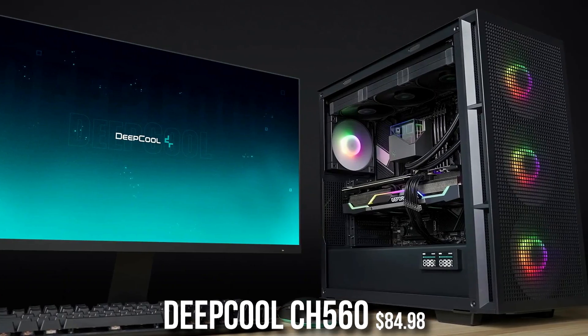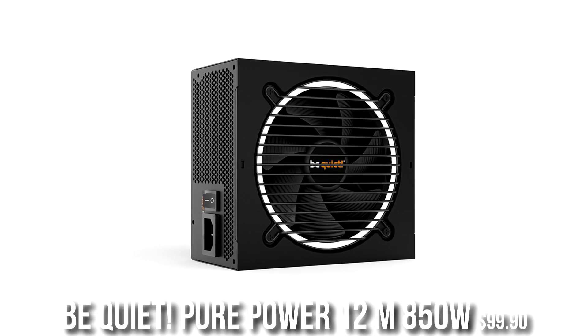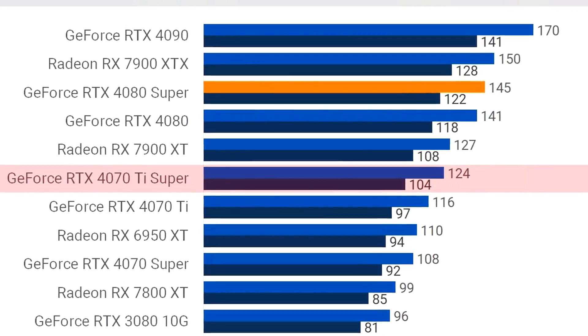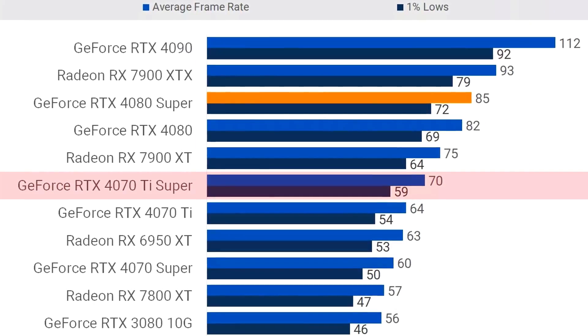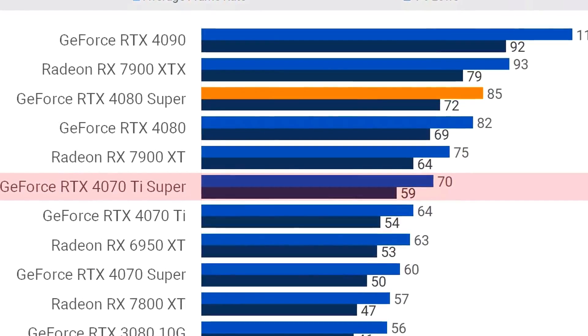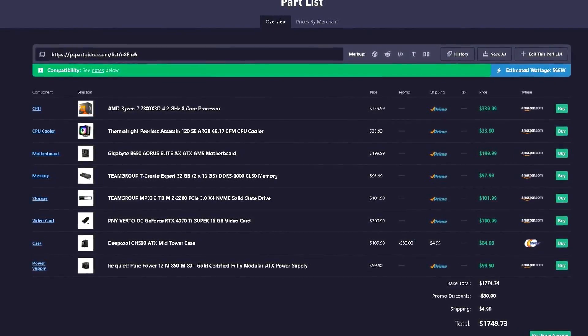For the case, you get the Deepcool CH560 — in my opinion the best looking case on the market, with four pre-installed RGB fans and a front mesh panel for excellent airflow, priced at $85. You get the same 850W Be Quiet power supply. In high demanding titles on high to ultra settings, you can expect over 120 FPS on average. At 4K on high to ultra settings, you can expect over 70 FPS, or even more with DLSS enabled.